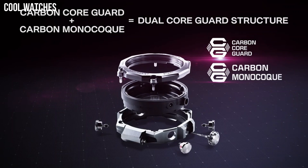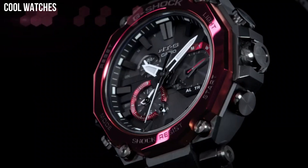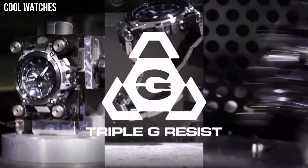Dial window material type: mineral. Display type: analog. Buckle clasp: metal stamp, no metal stamp.